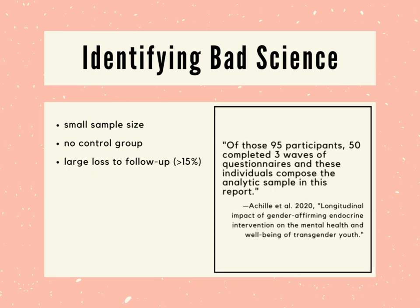This is from one of the worst offenders we've seen in this area, Akhil et al. 2020. This study lost a whopping 47% of its participants to follow-up, and the researchers tried to cover this up by acting like only the participants who completed all three waves of questionnaires matter. They didn't even report the initial data from participants who didn't complete the third wave — which is not just massive loss to follow-up, it's really shady practice.